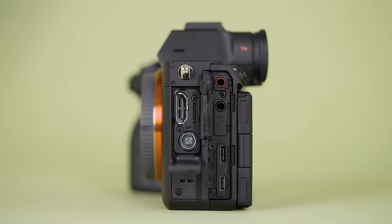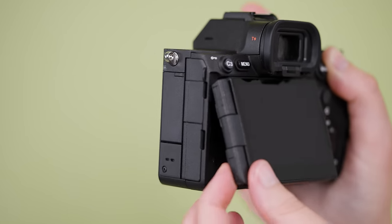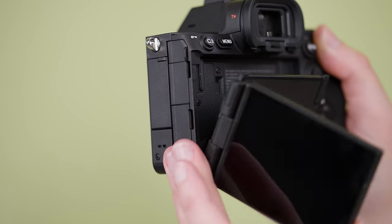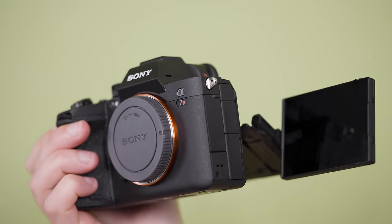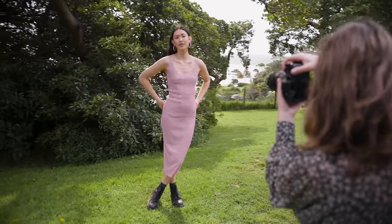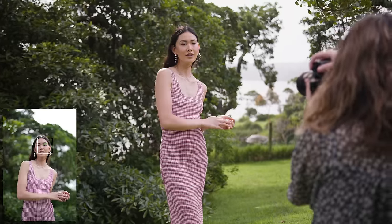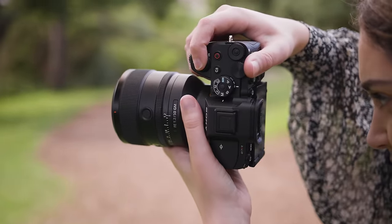It uses the FZ100 battery and has a full-sized HDMI port. Of course we have this amazing four-axis multi-angle LCD screen which I hope also becomes a Sony standard. The camera shares the same 9.44 million dot EVF as the A1, but only refreshes up to 120fps like the A7S3, and not 240fps like the A1.